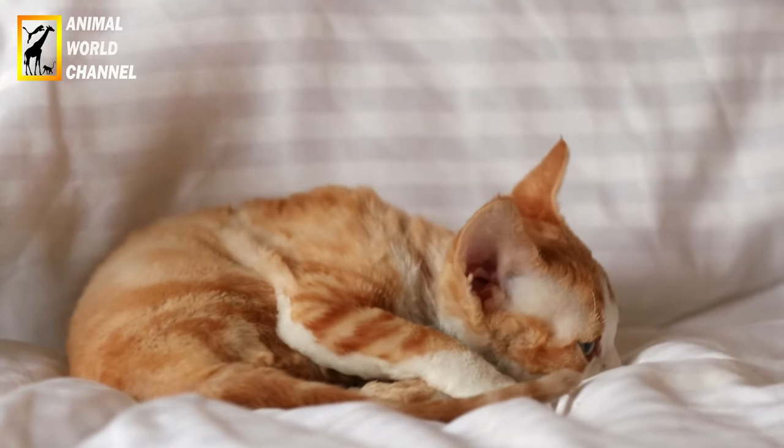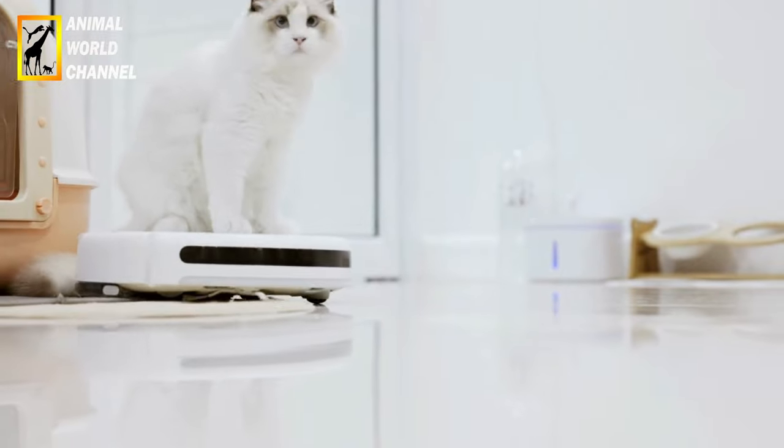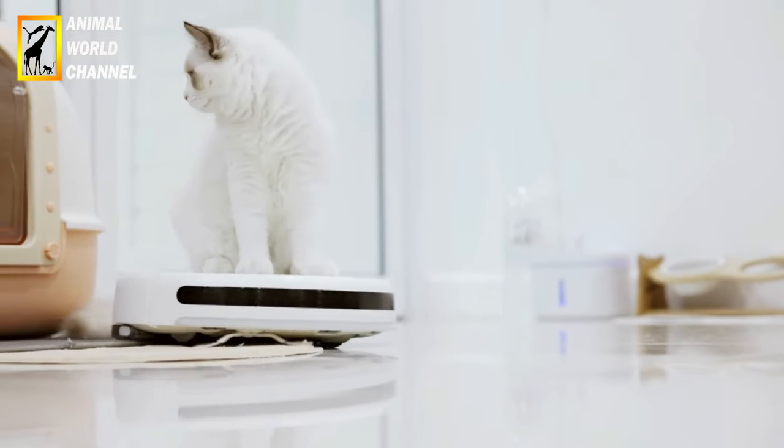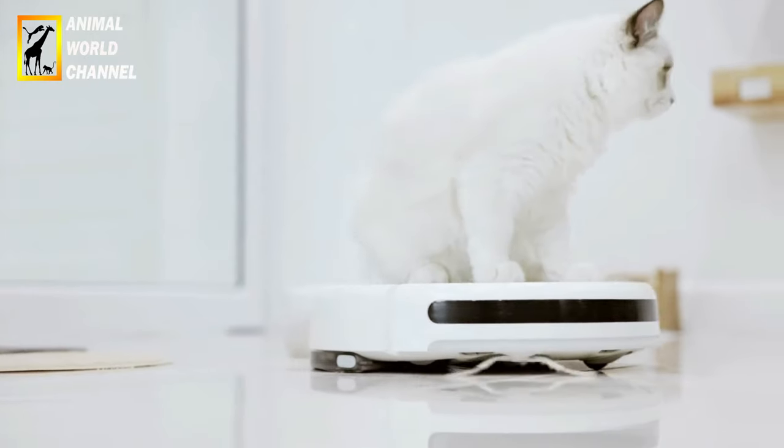Les ragdolls sont souvent décrits comme des chats doux, affectueux et dociles. Ils sont connus pour leur nature calme et leur tendance à se détendre complètement lorsqu'ils sont pris dans les bras, d'où leur nom « ragdolls » qui signifie « poupée de chiffon » en anglais.